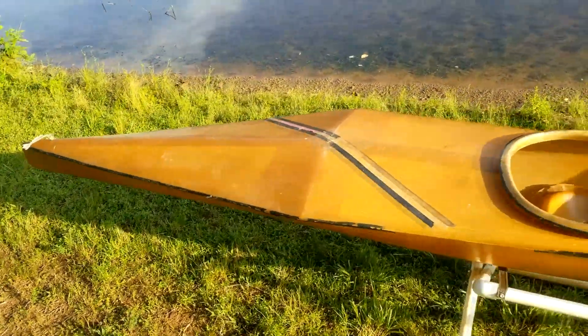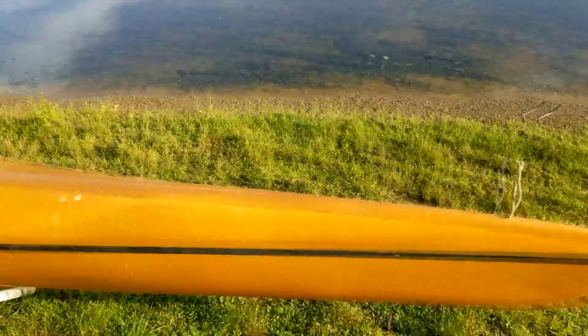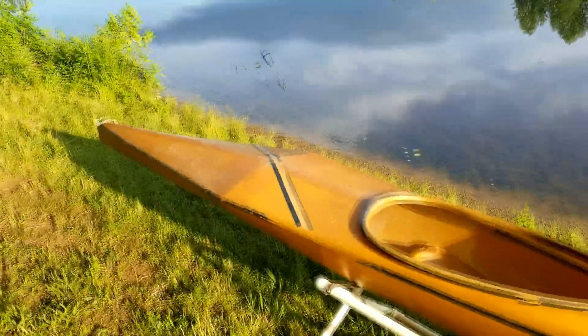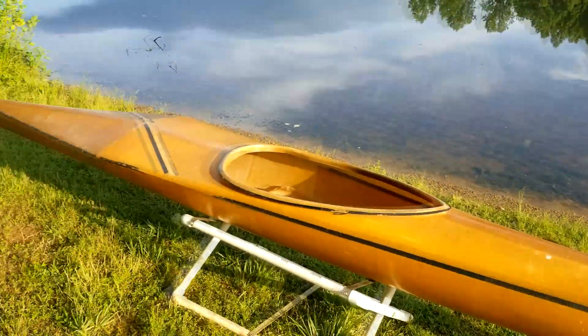I actually took this in on a trade. A guy came into town a couple weeks ago to test paddle the Westside Boat Shop Delta. He had this and was willing to trade it in, so I gave him an allowance on the purchase of a new boat. This really isn't much use to anyone other than this review and going into the Westside Boat Shop Kayak Museum, which is exactly where it's going.